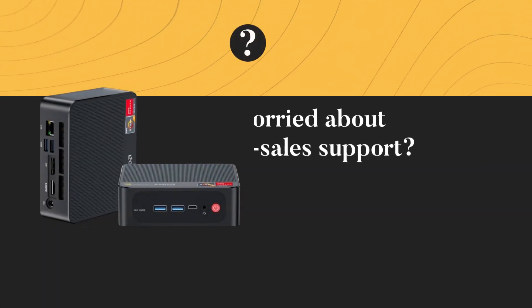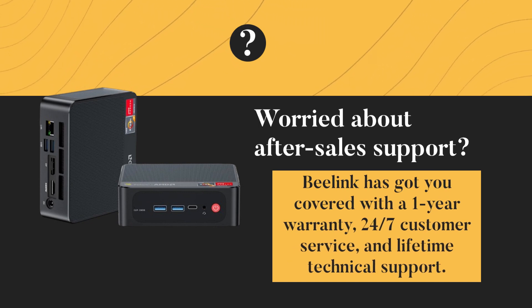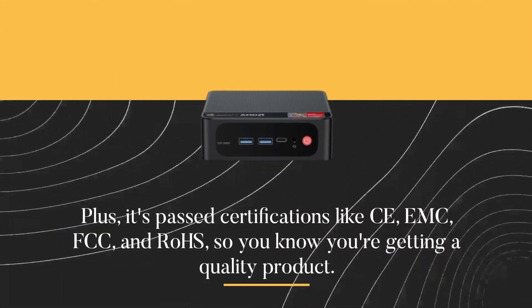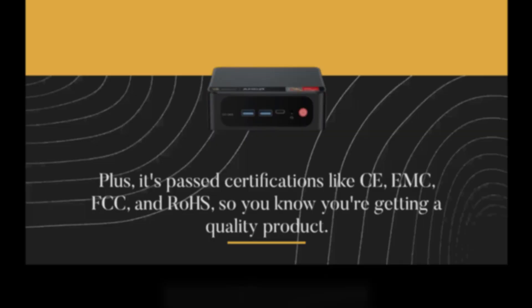Worried about after-sales support? B-Link has got you covered with a one-year warranty, 24/7 customer service, and lifetime technical support. Plus, it's passed certifications like CE, EMC, FCC, and RoHS, so you know you're getting a quality product.